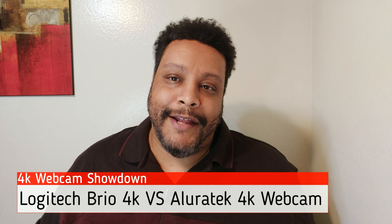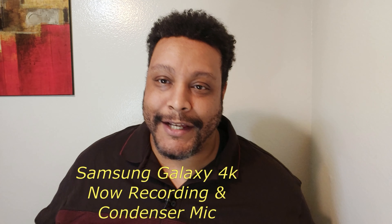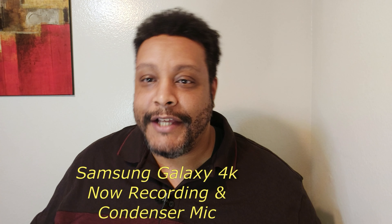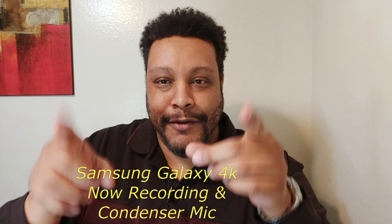Hey guys, Kevin here, Consumer View. Today we have battle of the 4K webcams — the Logitech Brio 4K webcam versus the Allure Tech 4K webcam. We're going to have two rounds: the first round is going to be in bright lighting, and the second round is going to be in a dim setting. We'll put these cameras head-to-head, you be the judge. If you like videos like this, go ahead and give this video a thumbs up — it really helps the channel. Let's get to it.